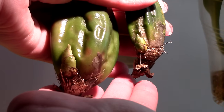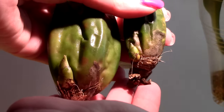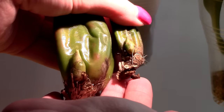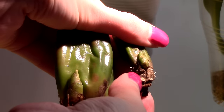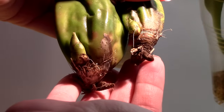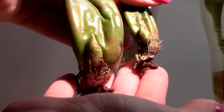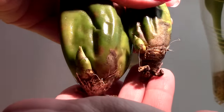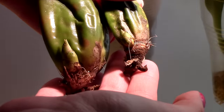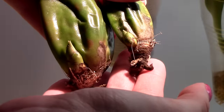Here are the Lycaste aromatica pseudobulbs — these are back bulbs developing their growths, very nice. No new roots just yet but I think I see something plumping here. They're doing quite well. I'm pretty sure they will bloom this year, and I don't want the flower spikes to drain too much energy from these back bulbs. All I want is new growth and new roots.